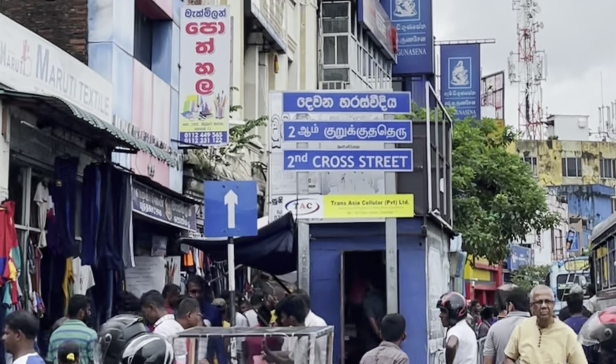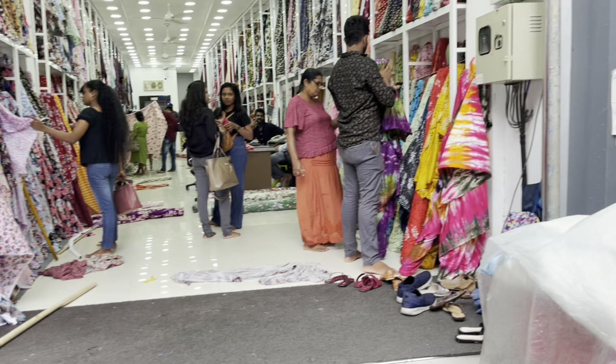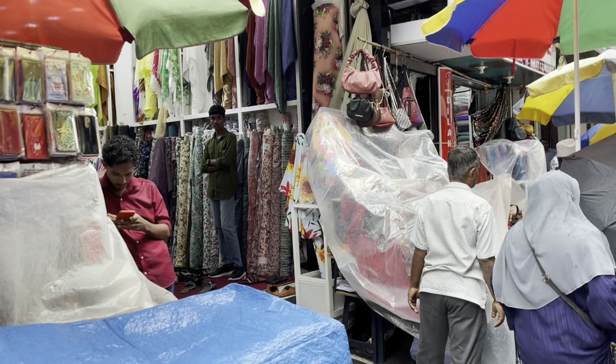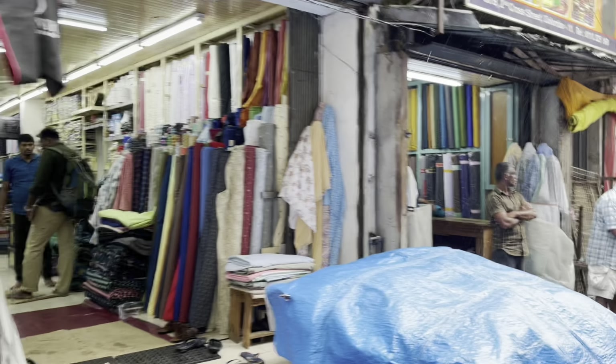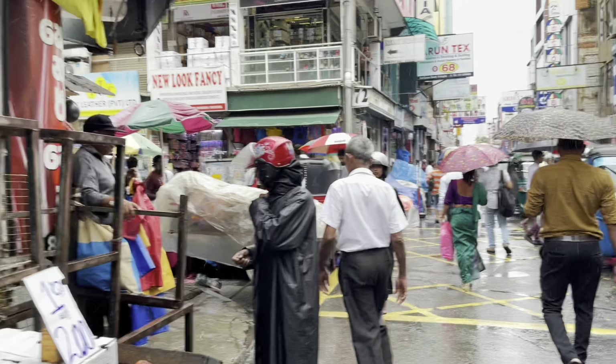Next, we come to Second Cross Street. Petta is a hub for textiles, with numerous shops selling fabrics, saris, batik clothing, traditional garments, and even curtain material. If you're looking for affordable options, Petta is a great place to shop for fabrics and clothing.